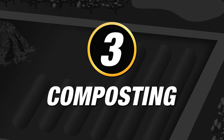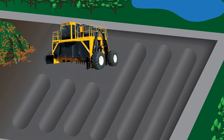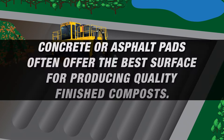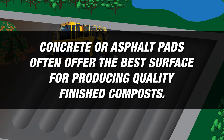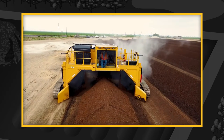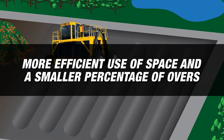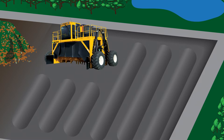The third stop is the composting area. Here you need to look at things from the ground up, starting with the area's base and then looking at how the area drains stormwater runoff. While a dirt pad may be the most economical option, it's not going to be the most efficient or create a higher quality compost. Concrete or asphalt pads often offer the best surface for producing quality finished composts. Compost stored in windrows is preferred to underage static piles because it can be aerated more effectively and will break down faster, which means more efficient use of space and a smaller percentage of overs when it comes time to separating your finished products.